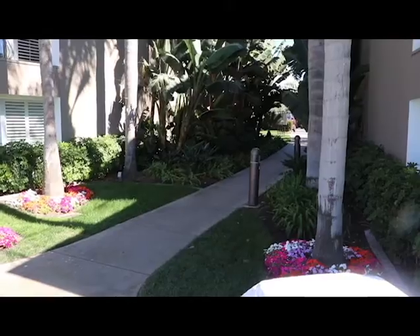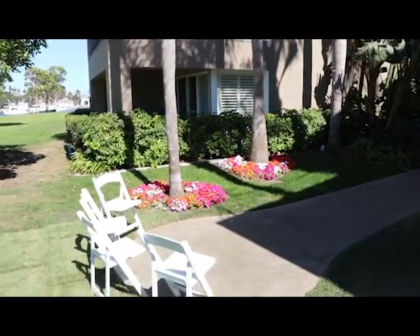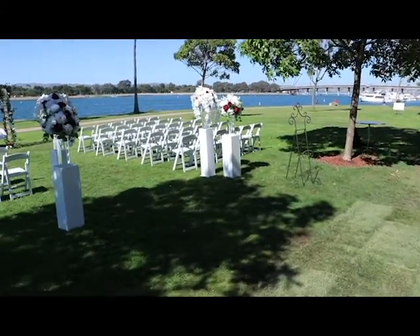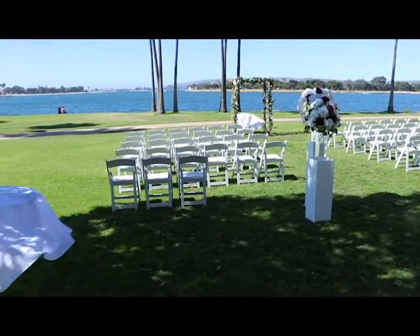Guests would all walk in along that pathway, and you typically do the wedding party for the processional, with everybody coming in through here as well. I normally set up under that tree, and then panning around, there's the ceremony area.